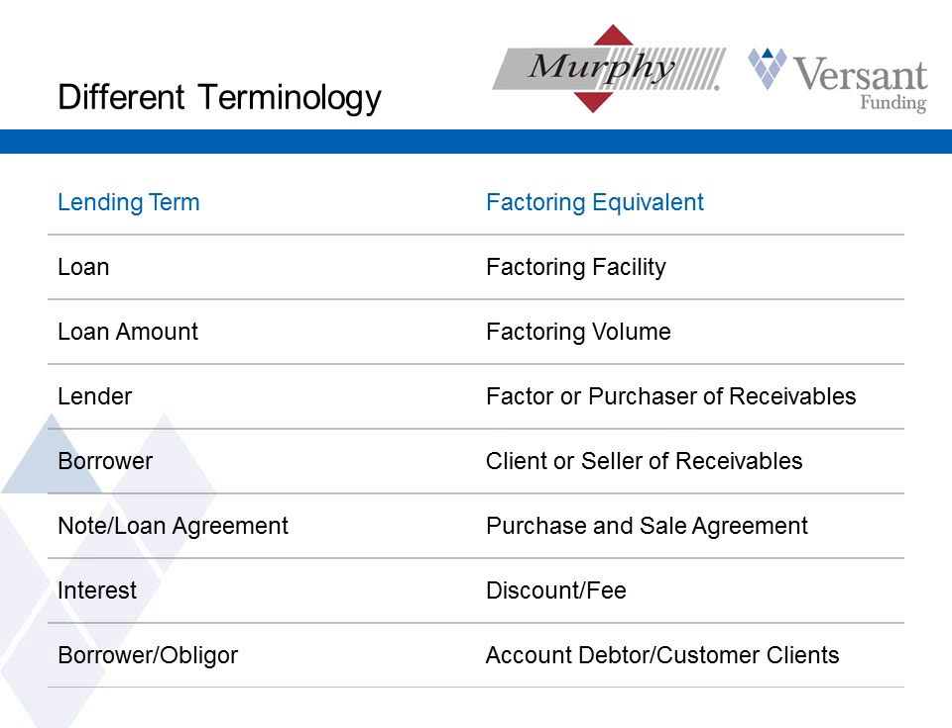And instead of a borrower obligor, we have account debtors, or the customers' clients.